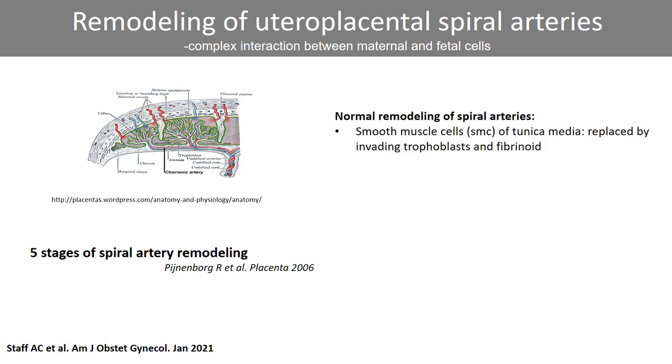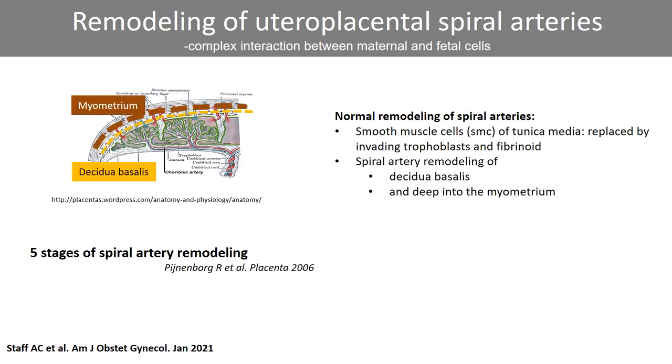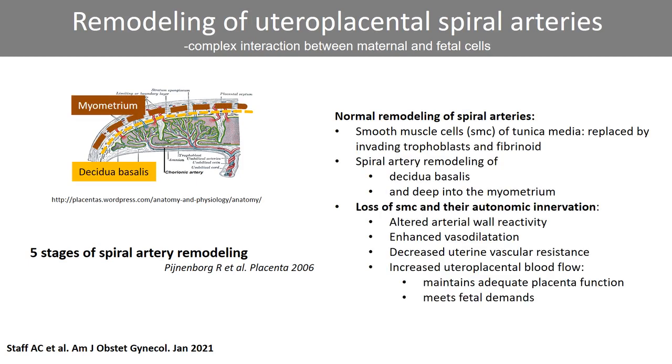In normal remodeling, smooth muscle cells are replaced by invading trophoblasts as well as fibrinoids. This normal remodeling is complete both in the decidua basalis and also deep into the underlying myometrium. The loss of smooth muscle cells and their autonomic innervation leads to functional changes in vessel wall reactivity, enhanced vasodilation, and a major decrease in uterine vascular resistance. The remodeling of the spiral arteries into highly dilated thin-walled vessels leads to optimal uteroplacental blood flow, helping to maintain normal placental function and meet the high demands of the growing fetus.